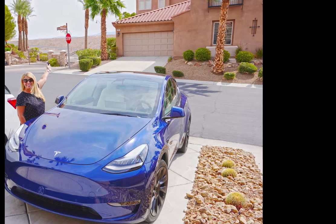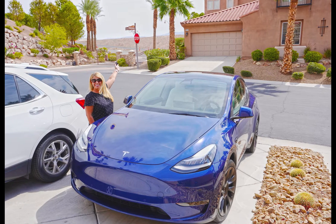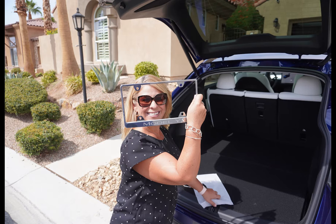We finally bought a brand new Tesla Model Y long-range all-wheel-drive dual motor — it's our first plug-in fully electric vehicle. Cindy had a Lexus CT 200h a number of years ago that was a hybrid but not plug-in, so now we're fully on board. We did a lot of research and there were still a couple of things we didn't know, and we want to share those things with you.